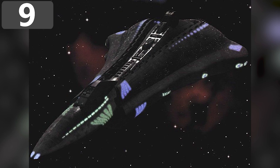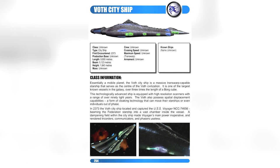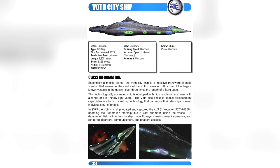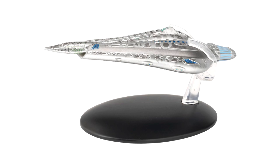Number 9: The Voth City Ship, 6.1 miles long. The Starship Voyager was relatively small by Federation standards, but it's still a testament to the size of the Voth City Ship that Janeway's vessel was able to be entirely held inside it. In the episode 'Distant Origin,' the stranded Starfleet crew met the Voth, who were the descendants of a species of Hadrosaur from Earth. Their ship was just over six miles long and functioned as a spacefaring city.